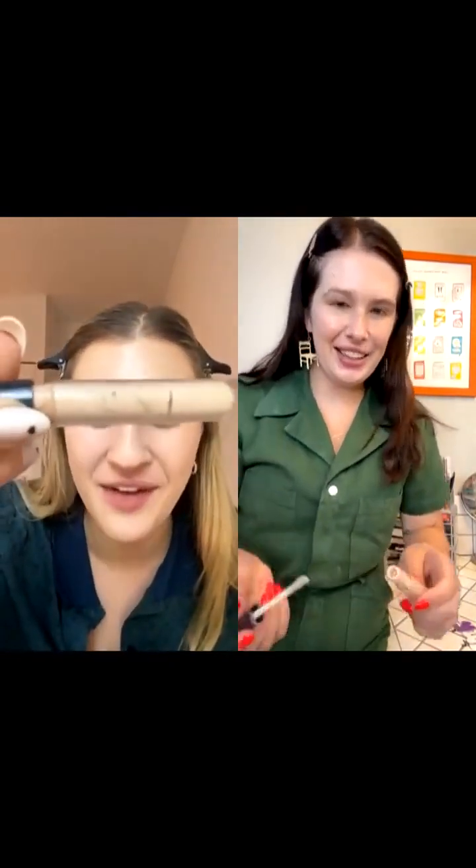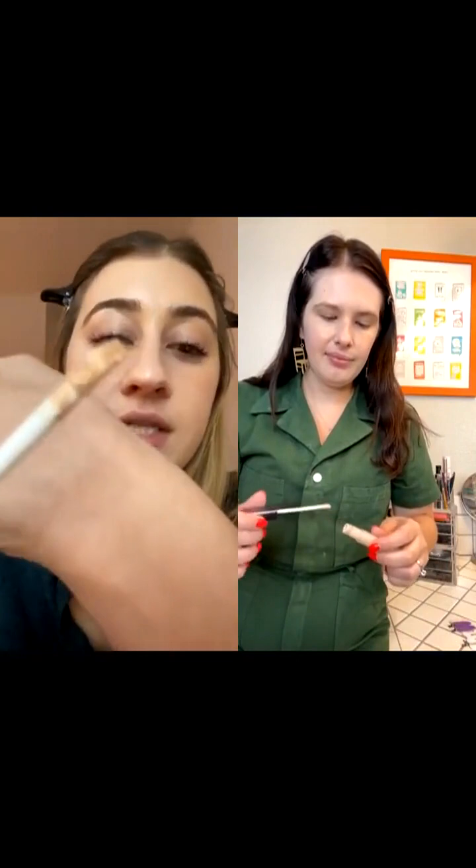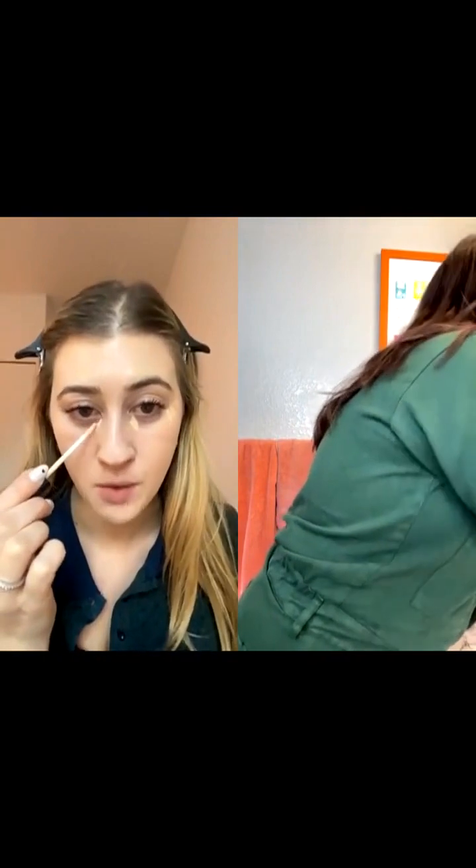I need to throw this away and get a new one — you can tell I've used this to the bottom. I love this. I never bought anything from Kevin Aucoin before — he's a very famous makeup artist from the 90s, he did all the cool 90s celebs. You can see the applicator; I really do like applicators like this. I'll go in and just dot.